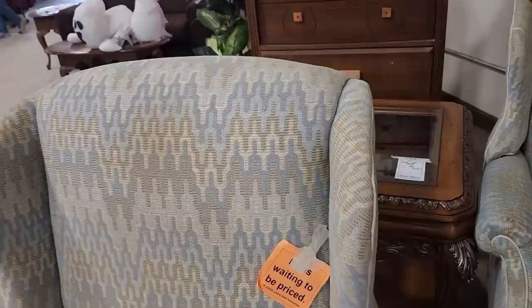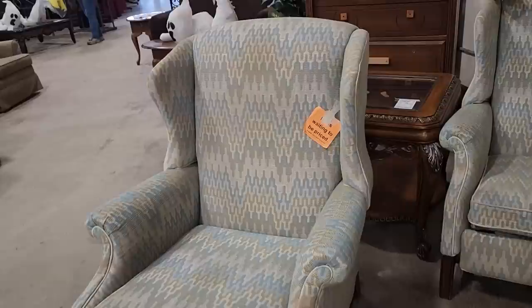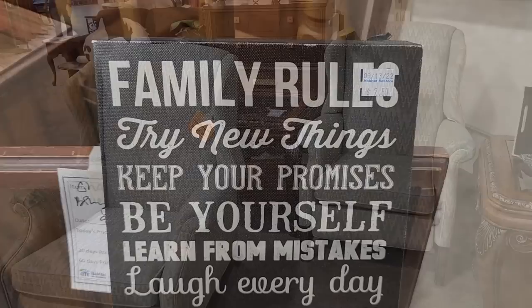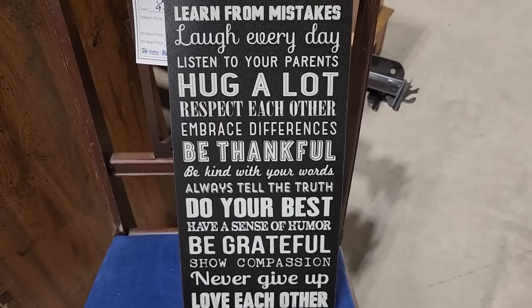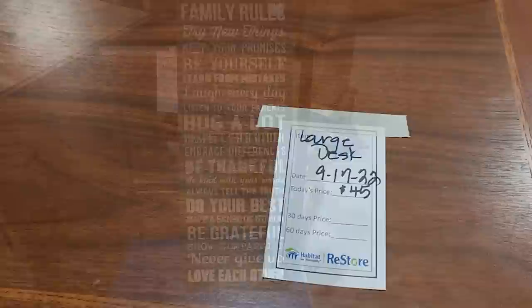So this is some of their items waiting to be priced — they set items out, but you can't purchase them that day. You have to come back the next day to see what the price is going to be, and you better get there early. Oh, I wanted to read this — it says: 'Family rules: try new things, keep your promises, be yourself, learn from mistakes, laugh every day, listen to your parents, hug a lot, respect each other, embrace differences, be thankful, be kind with your words, always tell the truth, do your best, have a sense of humor, be grateful and love each other.'